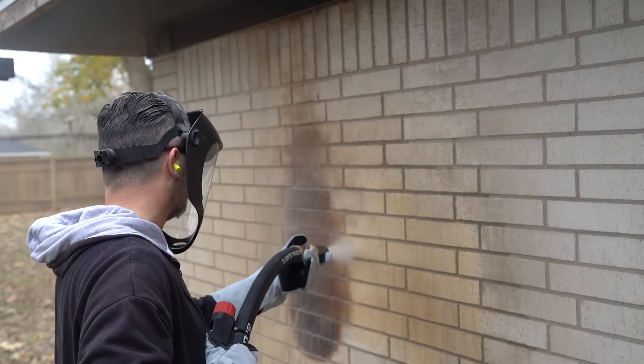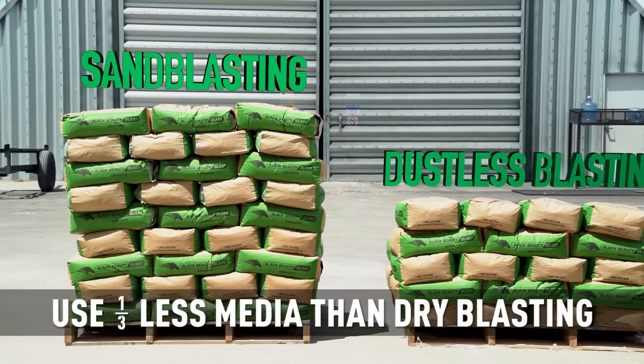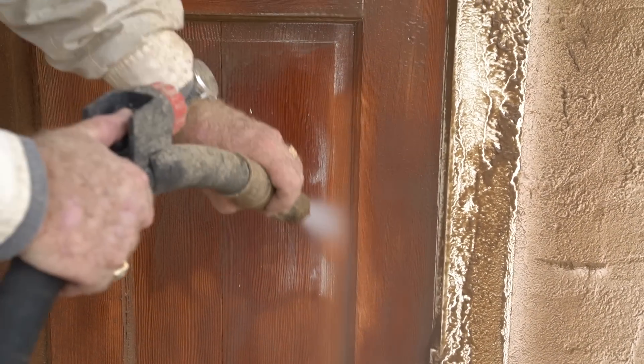Whether you need dustless blasting for your existing business to save money and improve efficiency, or you want to start a new business cleaning up your community, check out dustlessblasting.com to learn more.